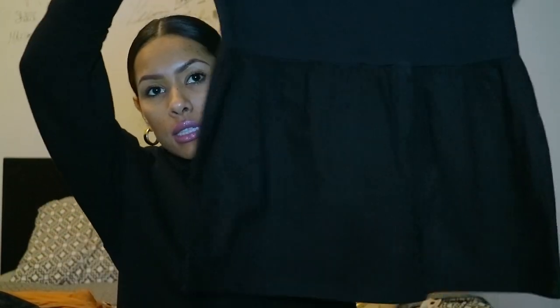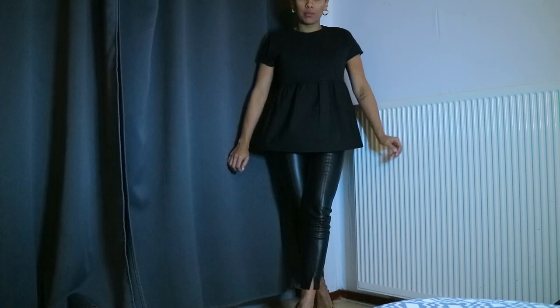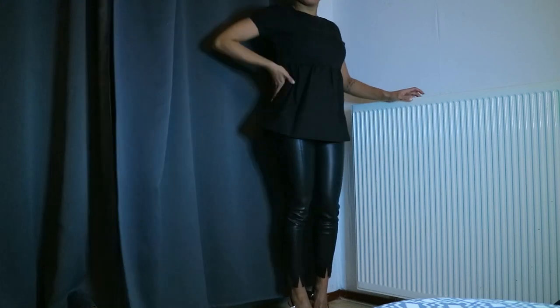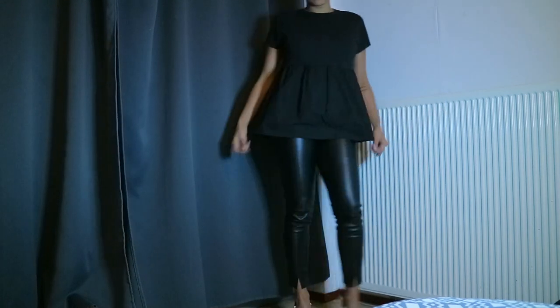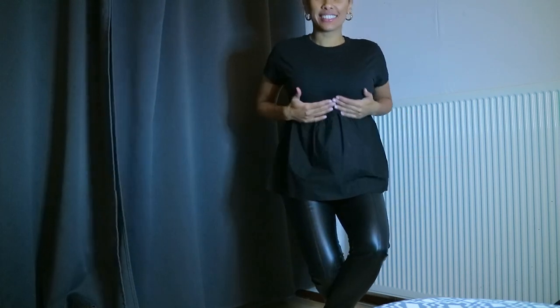This top is the same peplum style at the bottom but the top part of it is like a t-shirt material. I love both of the tops — I don't know what I'm going to do. I paired it with some high heels and faux leather trousers from Zara and I really love this look. For 8 euros it's perfect.